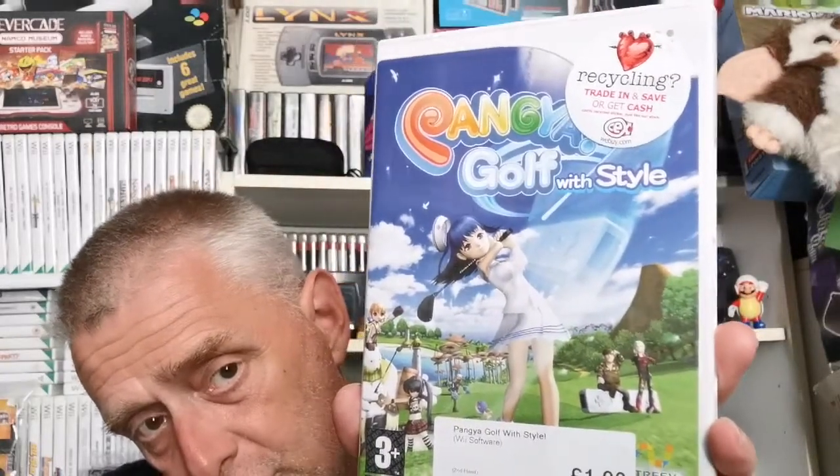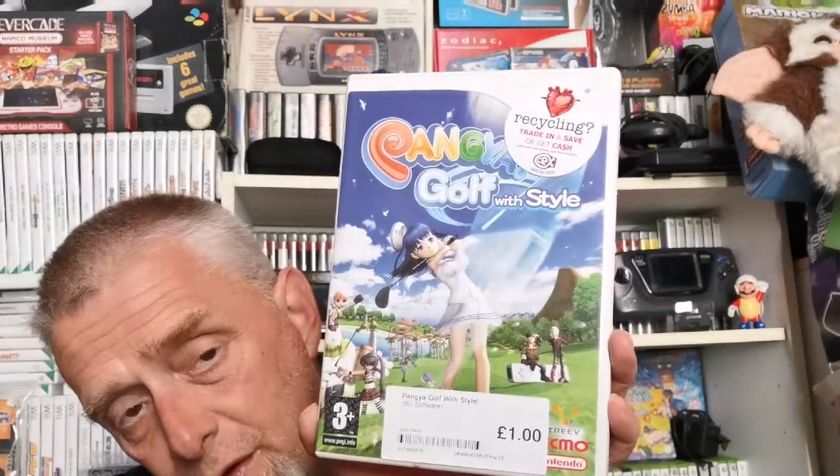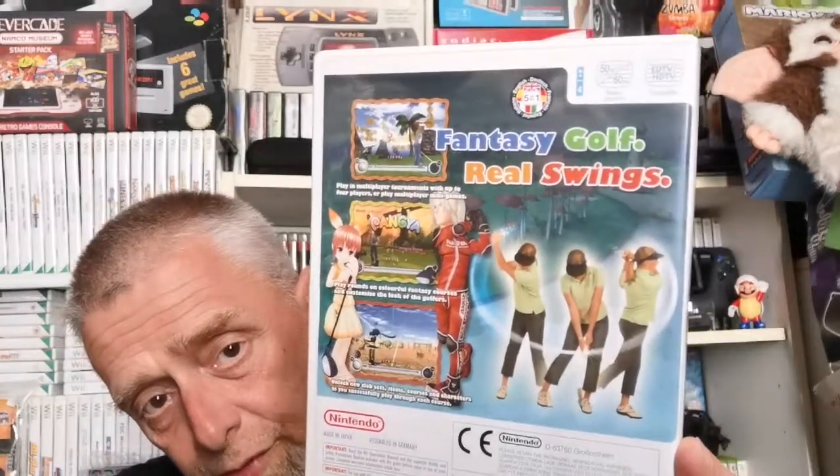Last game — this is one I've heard so much about, and when I saw it for a quid it was a no-brainer: Pangya Golf with Style for the Wii. It's an anime-style golf game — Retro Bear has talked about it and says it's actually a really good game with a different element to the usual golf type. For a quid, even if you only get five minutes of fun it's worth it. Complete with quite a few booklets in the back.